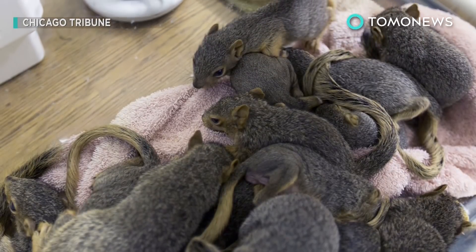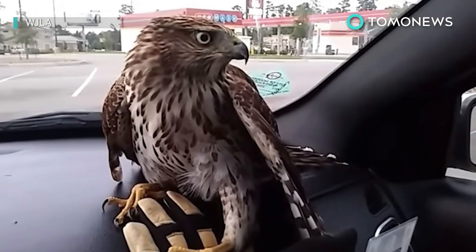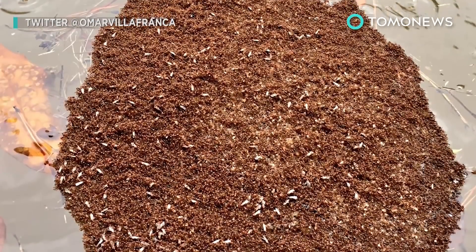And it wasn't only the big animals looking for a helping hand during Tropical Storm Harvey. Insects were in on the action as well. Stay dry out there, folks.